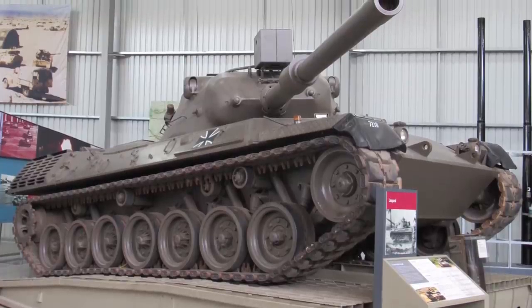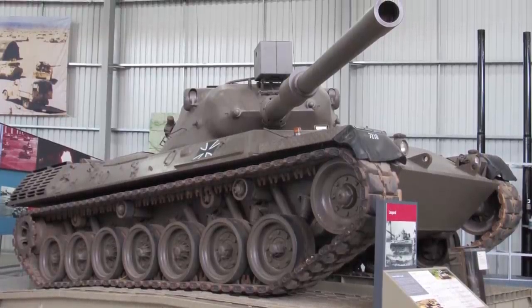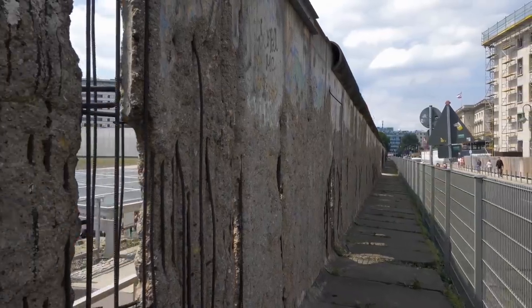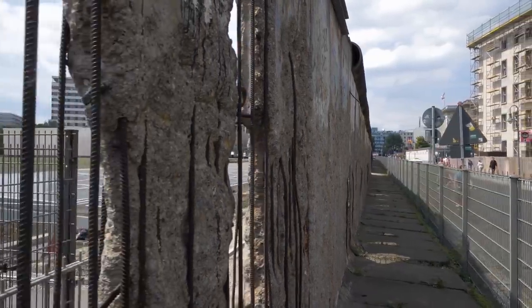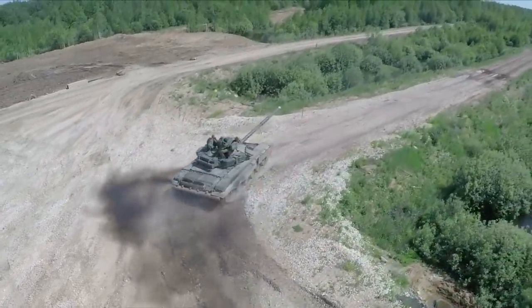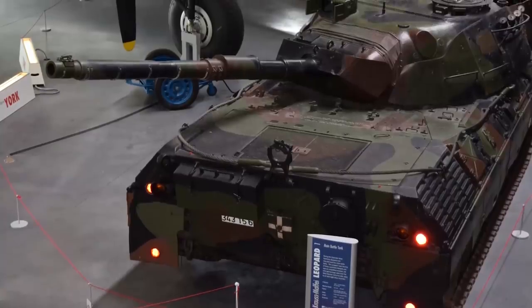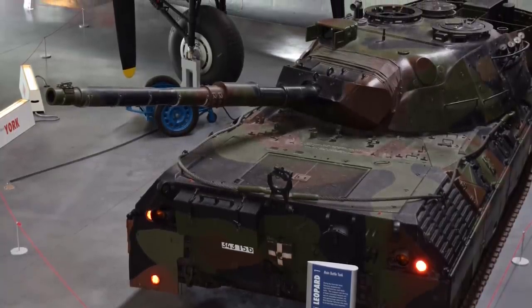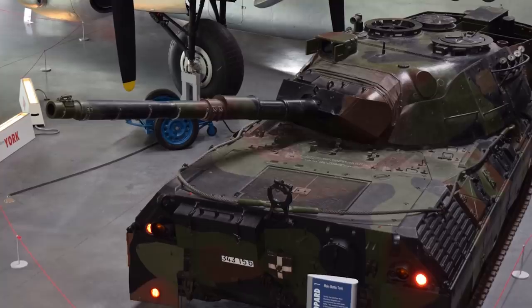Designed by Porsche, the Leopard 1 tank functioned as a main battle tank for West Germany during the Cold War, when the country was split into two both ideologically and physically by the Berlin Wall. The Leopard 1 entered into service in 1965; nearly 6,500 of the tanks were produced, and it became a popular choice among European militaries. The last of them were withdrawn from service in 2003, when they were replaced by the Leopard 2.